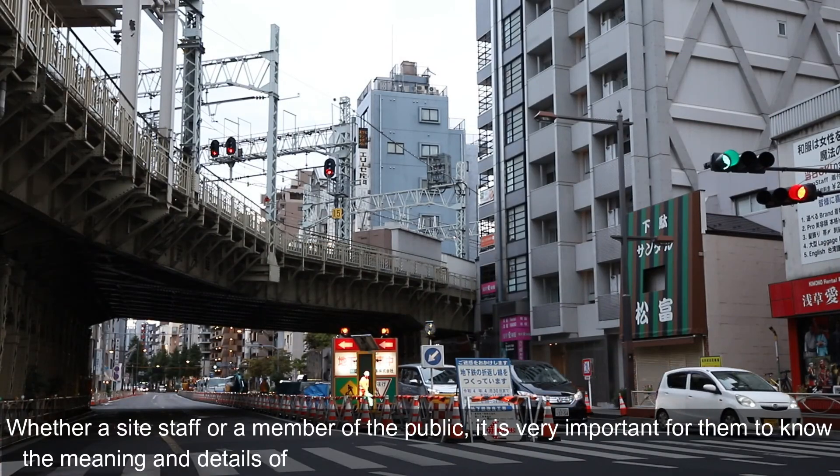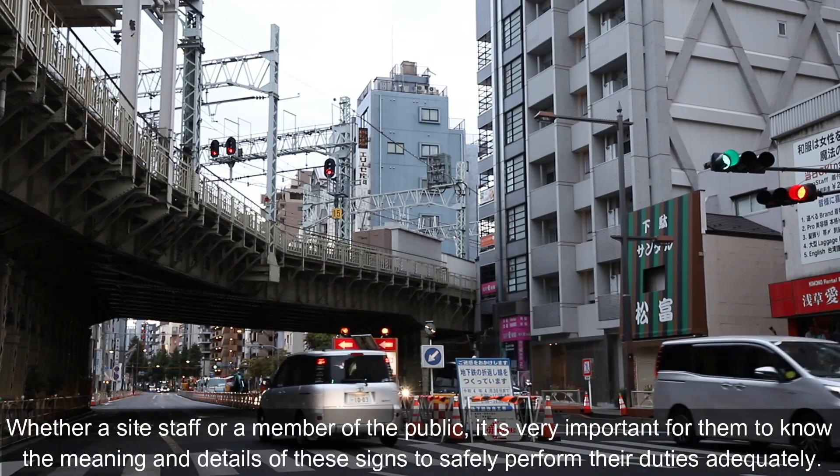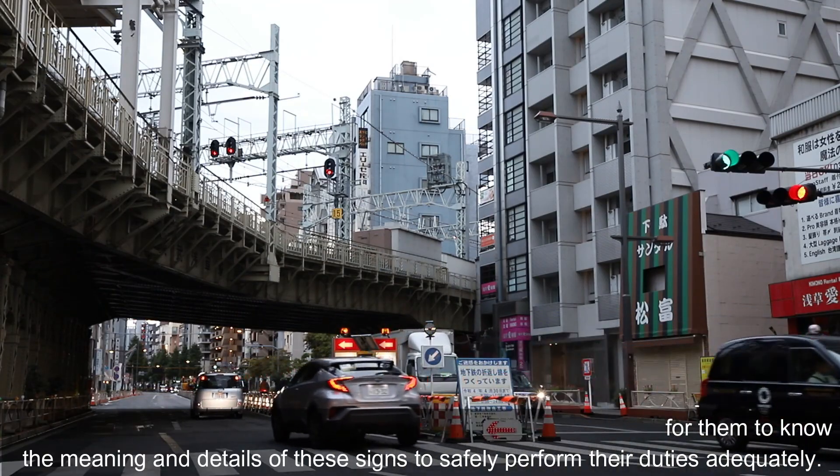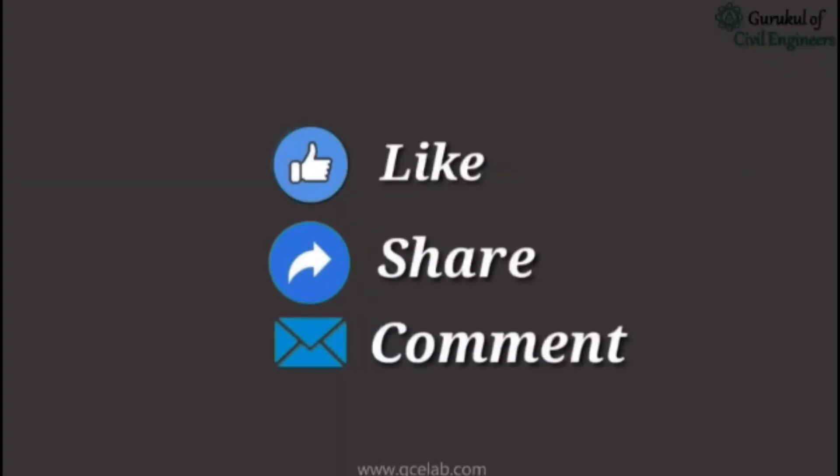Whether a site staff or a member of the public, it is very important for them to know the meaning and details of these signs to safely perform their duties adequately. Please feel free to like, comment, and share.